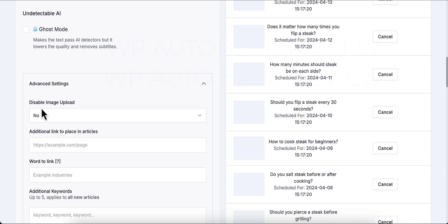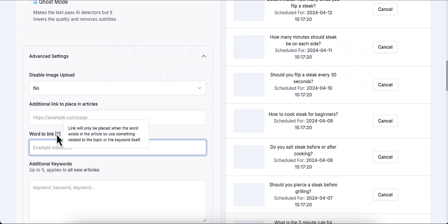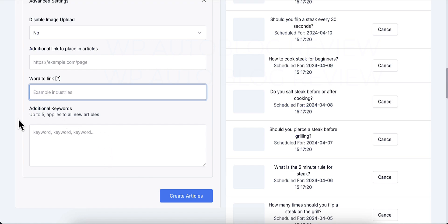In advanced settings, there's a 'Disable Image Upload' option — I leave it unchecked because when I tested it, images didn't show in my articles. All images download to your website's media folder. You can also add an additional link — such as an affiliate link or internal link — by entering the URL and the anchor word. The link will only be placed when that word exists in the article, so use something relevant to your topic. You can also add additional keywords.